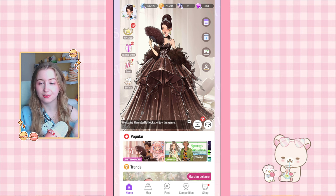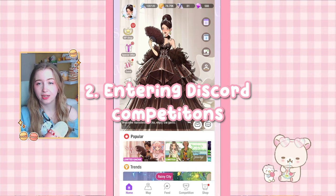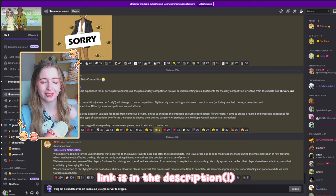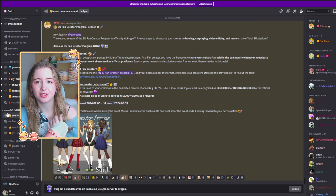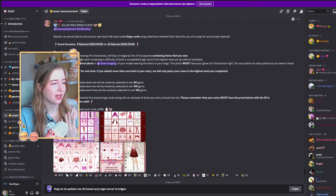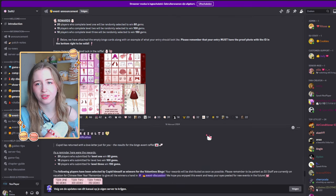The second way to get more diamonds involves outside of the platform. I highly recommend joining the official Discord server — I'm not sponsored but I do feel like this is a really helpful tool. The link will be in the description. They often host events where you have to do a certain task and you can submit it to win a certain amount of gems, which can add up pretty quickly. It's also just really fun.